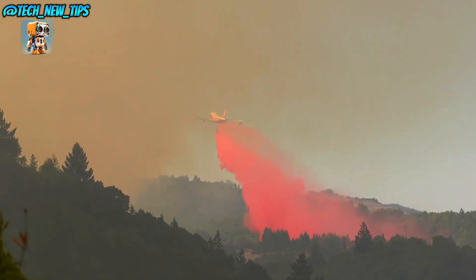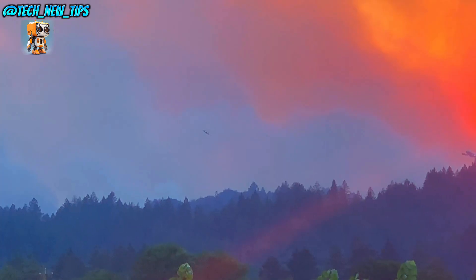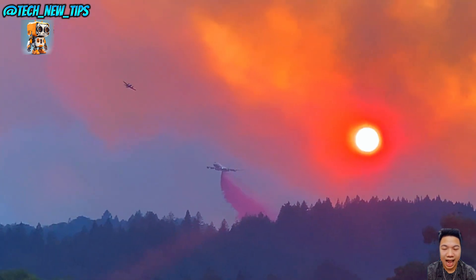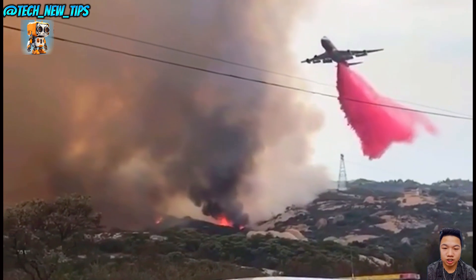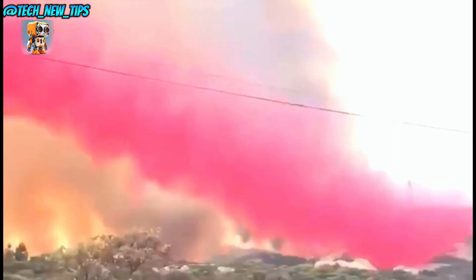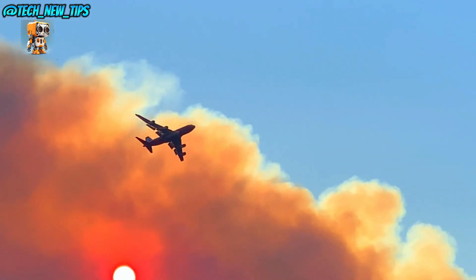Its impressive reach and payload make it an invaluable tool, capable of containing fires that threaten lives, wildlife, and property. Pilots of the Supertanker navigate complex terrain and high temperatures, carefully coordinating with ground crews to make each drop count. This precision and power allow it to protect areas that ground teams can't reach.